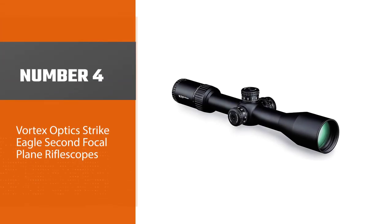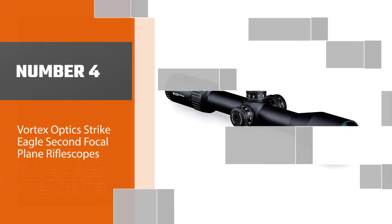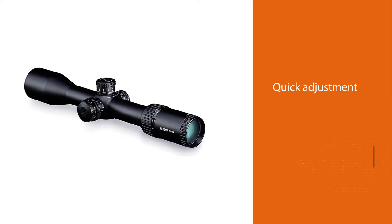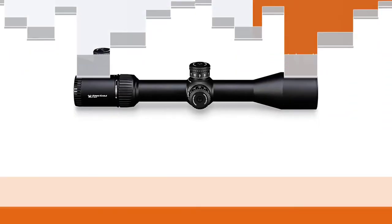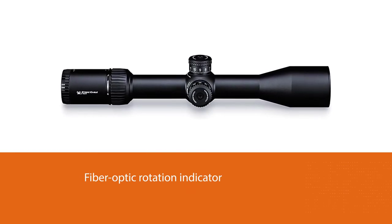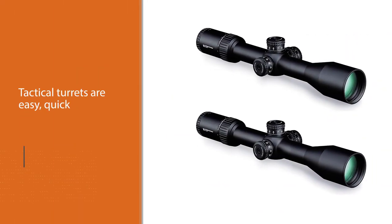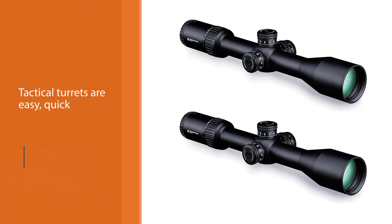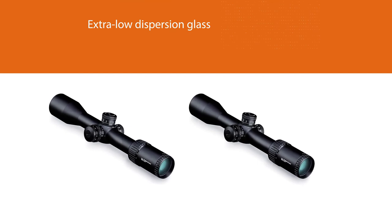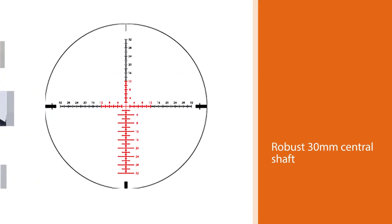Number four: Vortex Optics Strike Eagle Second Focal Plane Rifle Scope. This scope has magnification settings between 4x and 24x, which work with a 50 millimeter objective lens and a second focal plane reticle to provide a versatile and effective product for both close range and long range engagements. The glass etched reticle has detailed hold points and stays visually clean no matter what zoom level you are in. The lenses are fully multi-coated, and this scope features zero resettable tactical turrets with adjustment rotation indicators to ensure each change is accurate and crisp.